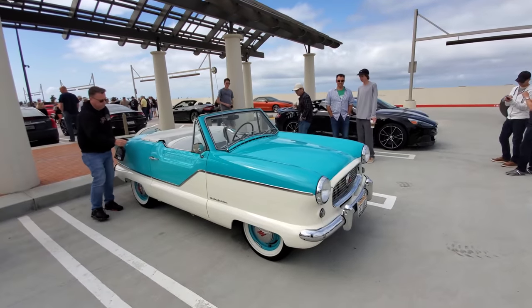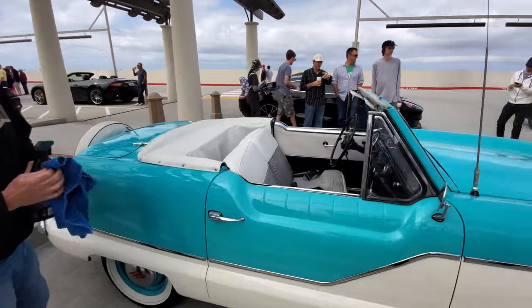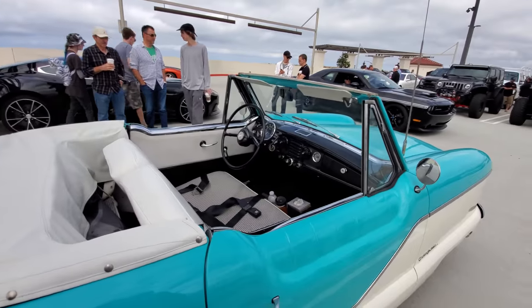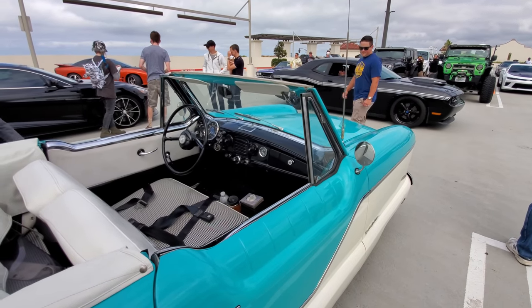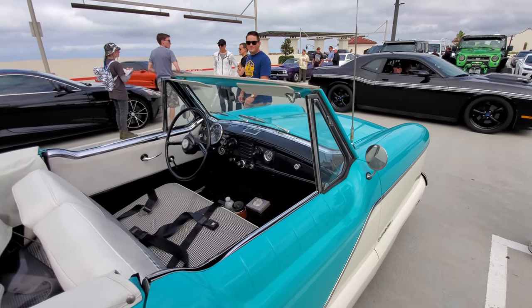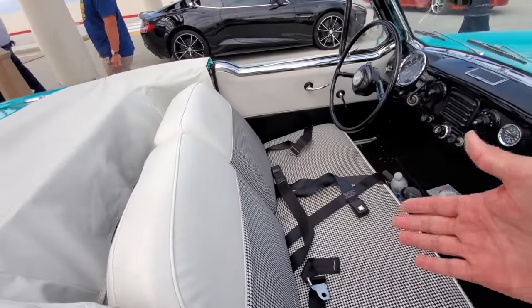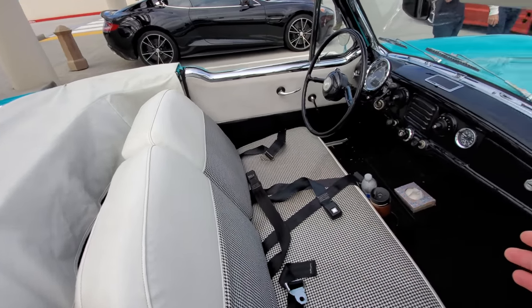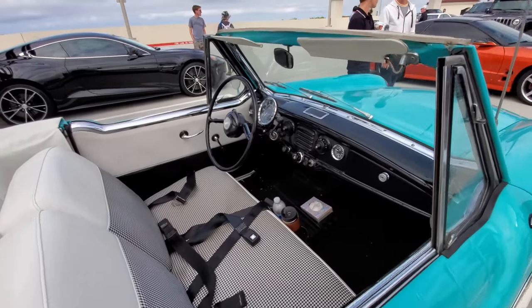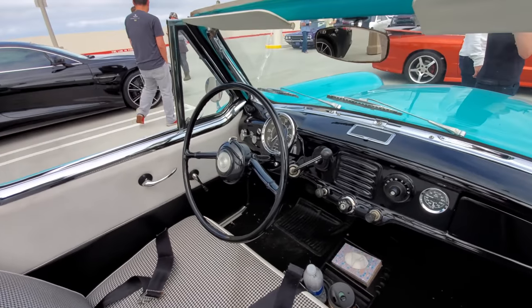I'm going to end it with this thing — what is this? This is a 1959 Nash Metropolitan, built by the Nash Rambler Company in the 50s. Wow, it's older than me! It's got the classic bench seats — you don't see those anymore. And the three-on-the-tree shifter. Oh yeah, that's awesome.